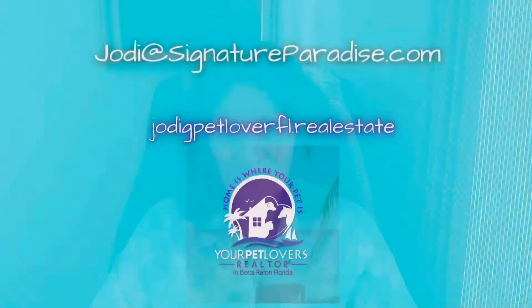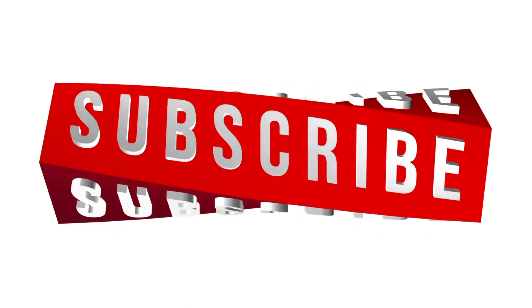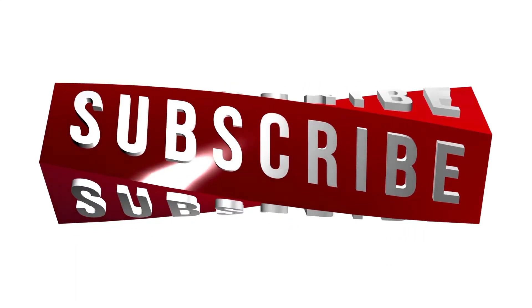This is Jody Goodell, realtor with Signature Paradise Realty International in beautiful Boca Raton, Florida. If you'd like to try out these dog-friendly ideas, please let me know the results. As always, if you have any real estate-related questions, please contact me. Here is my information. If you've enjoyed my video today, please give me a thumbs up, subscribe to my channel, and watch my next video. Thank you for watching. I look forward to seeing you next week. Bye-bye.